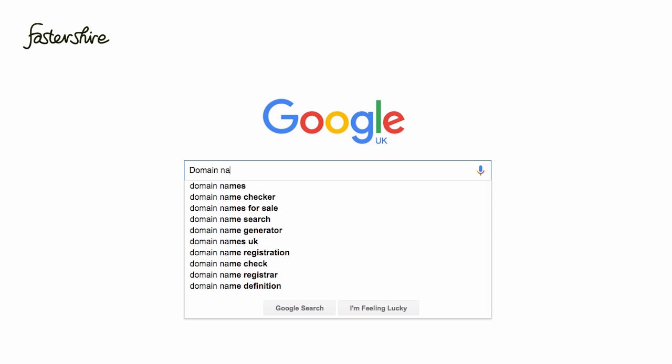To find one, just type this into Google. When choosing who to buy from, it's important to find a company that does not charge you extra for mail forwarding and other services, and that will allow you to move your domain to another company at any time. This is called transfer out, and you want to make sure there is no fee to do this.